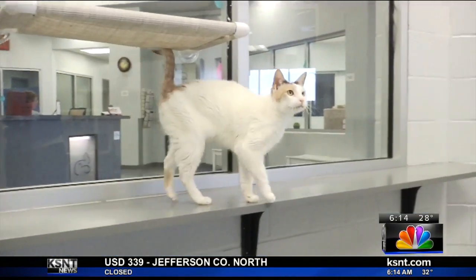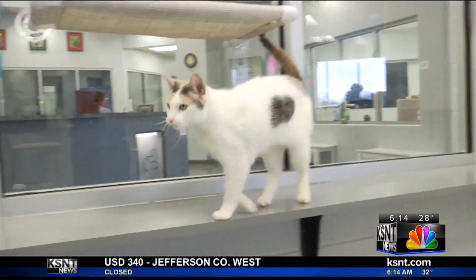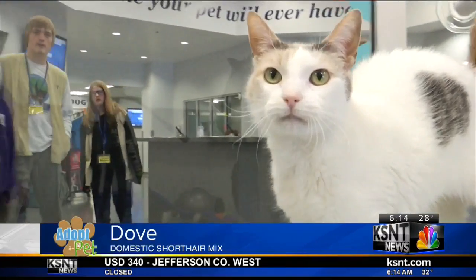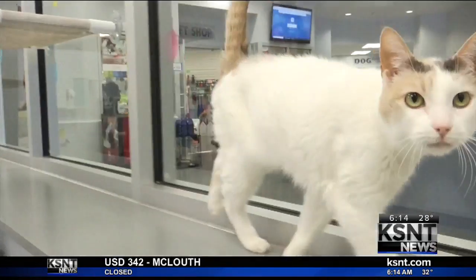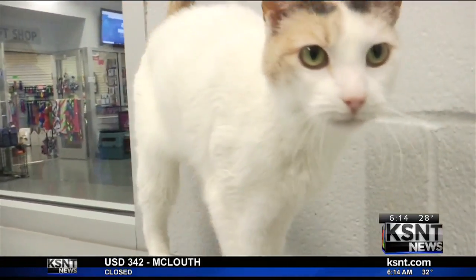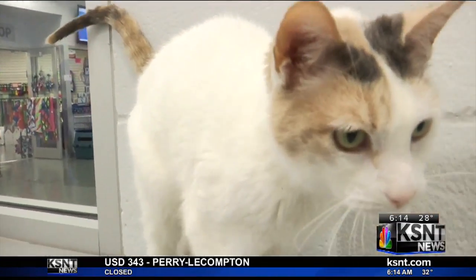Next up is another cat looking for her forever home. Say hello to Dove. Dove is 5 years old and likes to spend all of her time inside so she can get lots of endless cuddles. She is quite the loving cat so she would be good with family members of all ages.